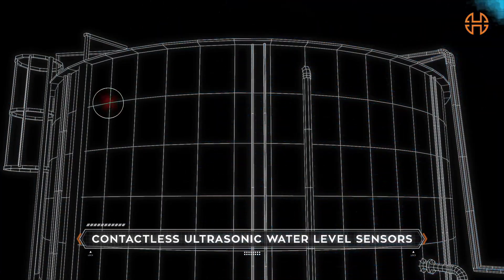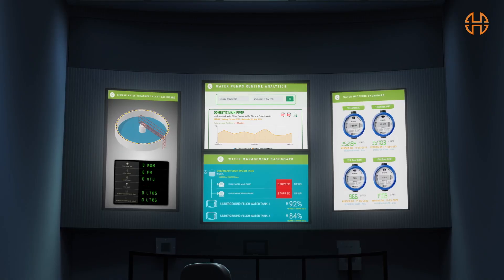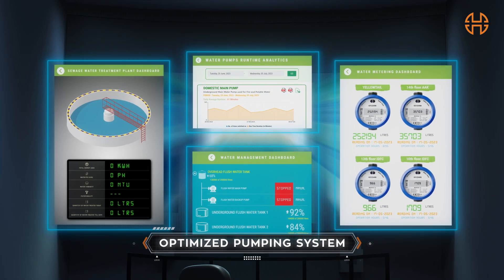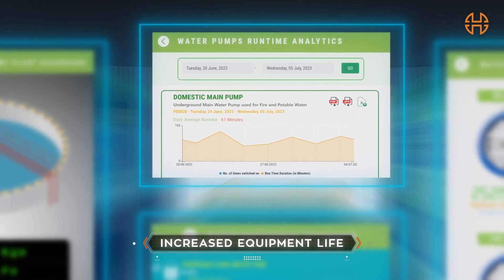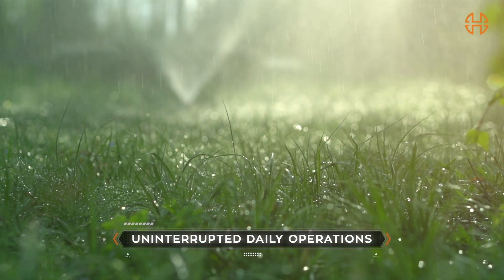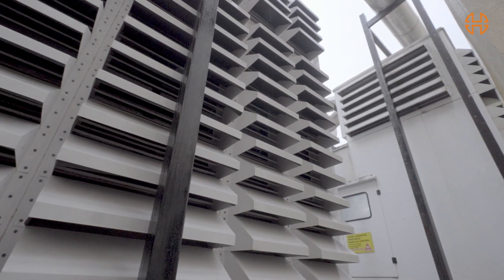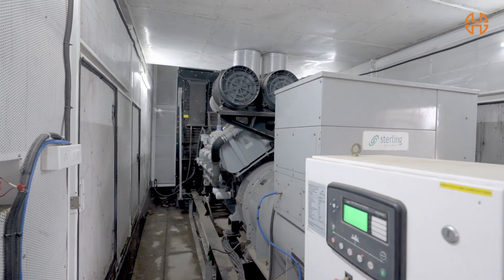Ultrasonic sensors deployed in the water tanks, both utility and fire, keep you updated with water levels, and instantaneous monitoring enables better maintenance and prevents damage from dry routes, ensuring uninterrupted access.